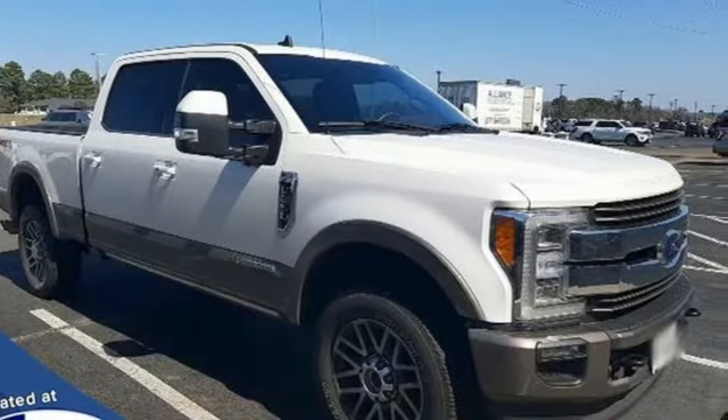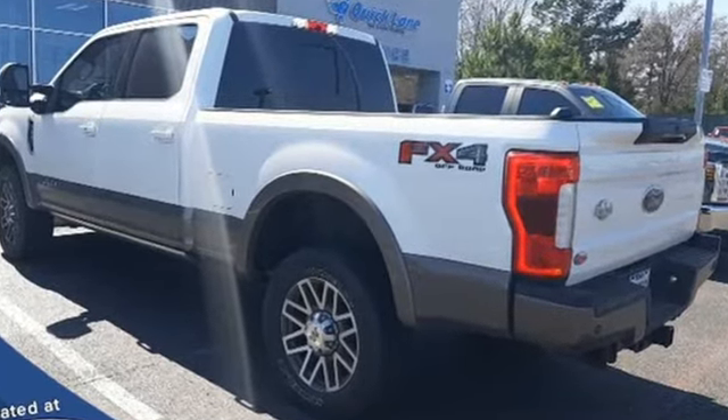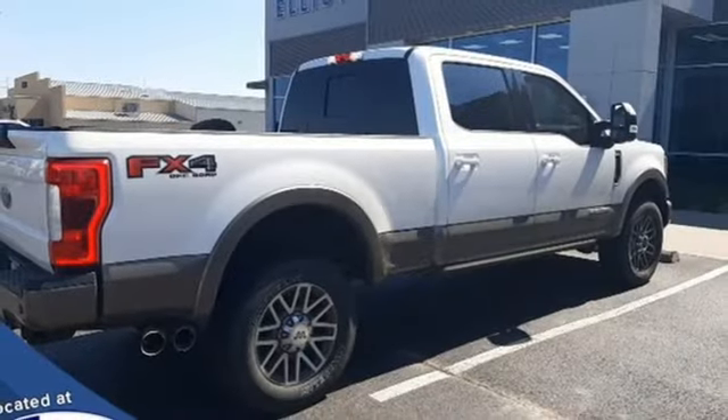Car and Driver remarks the full-size truck world remains wedded to the idea that bigger is better and that too much power will never be enough. Ford is America's best-selling vehicle brand. Driving is believing.